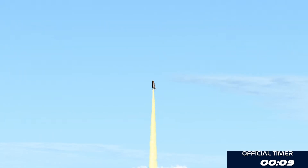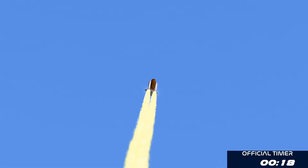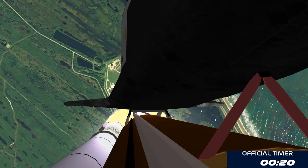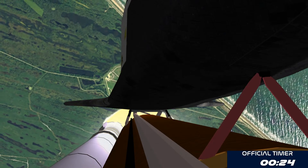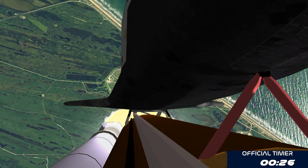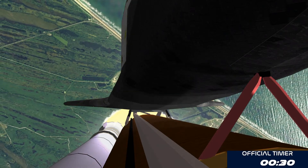Houston, Endeavor, roll program. Roger roll, Endeavor. Houston is now controlling. Endeavor beginning to pull over onto its back, the roll program underway as Endeavor begins its heads-down position on course for a 51.6 degree, 136 by 36 statute mile orbit.